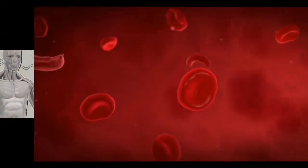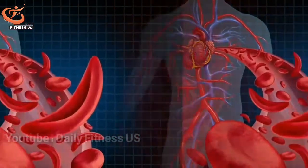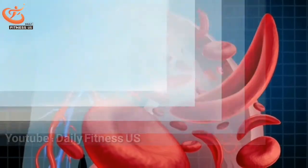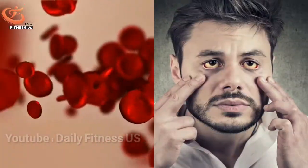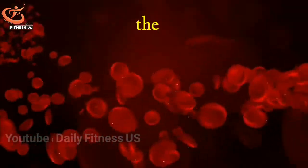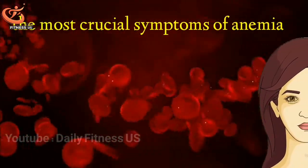Greetings to all my good friends! When your red blood cell count drops, you have a condition called anemia. In this case, oxygen does not reach all organs and tissues of the body. When this happens, signs and symptoms appear in the body from which you can tell that you have anemia. In this video, I want to introduce you to the most important symptoms of anemia.